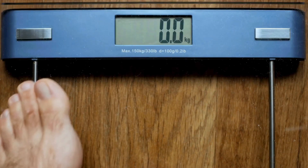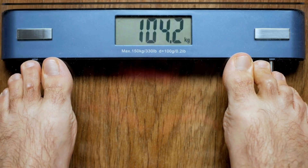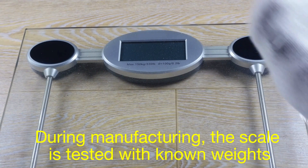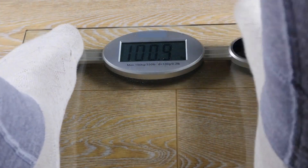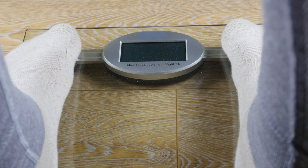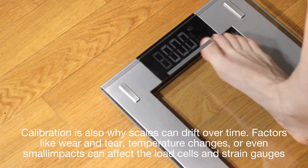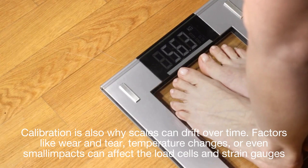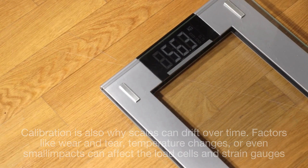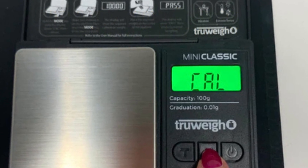You might be wondering how the scale knows how to interpret those signals. This is where calibration comes into play. During manufacturing, the scale is tested with known weights. The signals produced by the load cells are recorded and associated with specific weight values, creating a reference that the scale uses every time you step on it. Calibration is also why scales can drift over time — factors like wear and tear, temperature changes, or even small impacts can affect the load cells and strain gauges. That's why some digital scales come with a calibration mode, allowing you to reset them using a known weight.